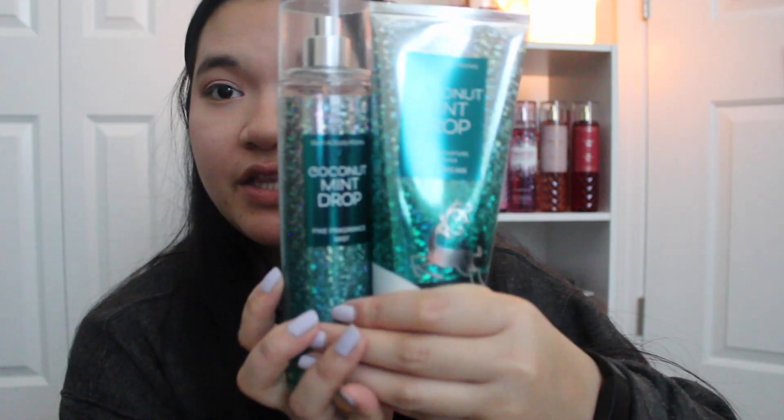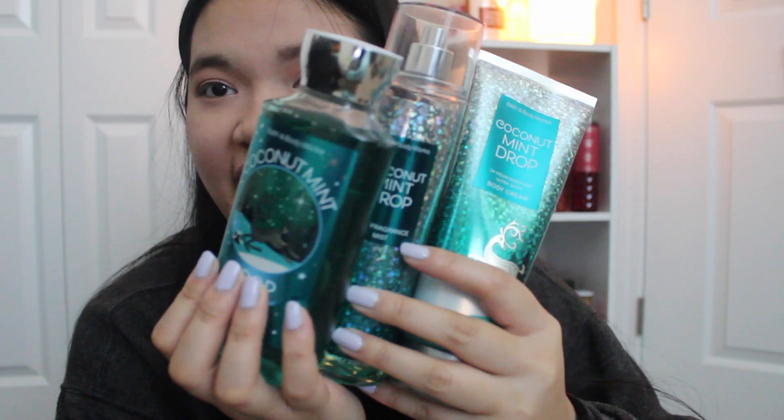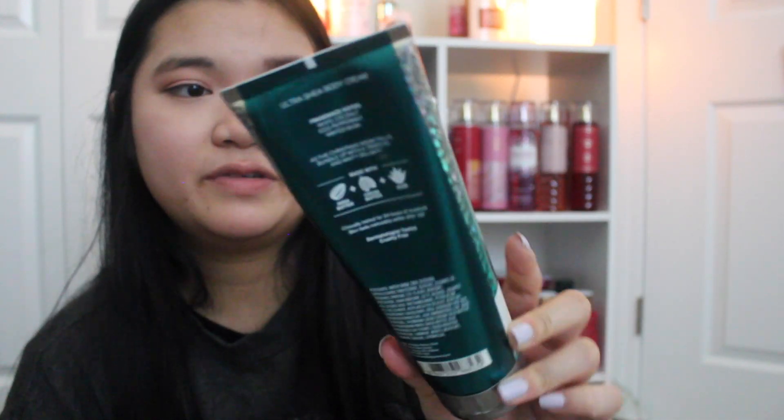As you guys can see the bottle — the coloring of this scent could not be any better. I'm honestly going to tell you guys, this is my favorite color, like a teal aqua teal. This is so gorgeous. And also the liquid in the fine fragrance mist is also the same shade. This is one of my favorite colors and I can't believe they released a scent in my favorite color. I think it was destined to be.